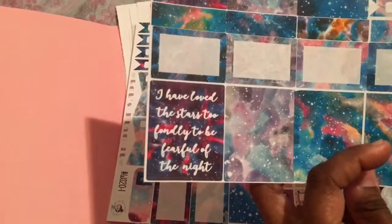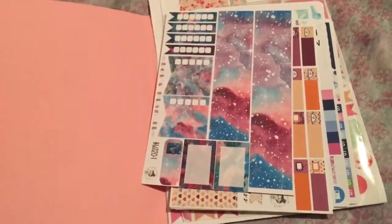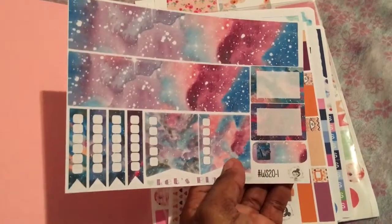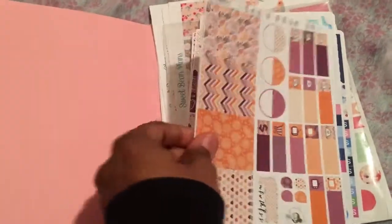Here's a quote: 'I have loved the stars too fondly to be fearful of the night.' I love that. There's a weekend sticker and some teardrops and check boxes. Washi tape, check box, page flag, half boxes — I mean just stunning, I couldn't get enough.